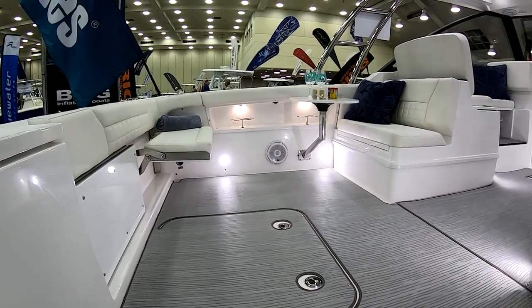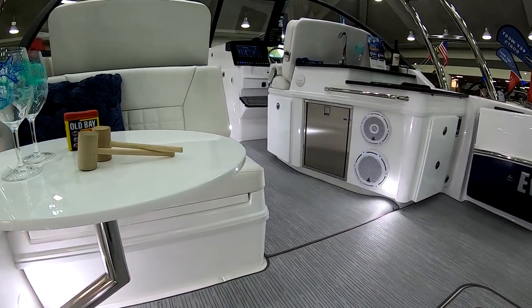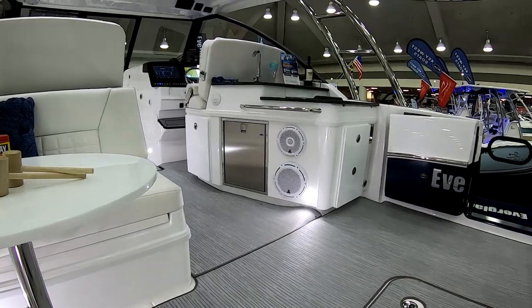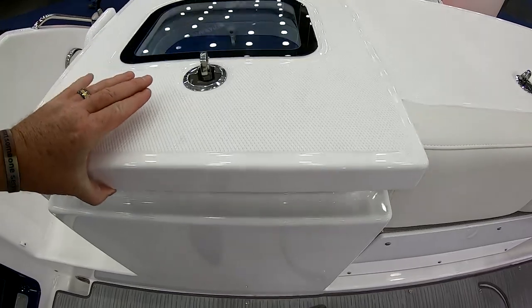We have a versatile cockpit with two different setups. We have two flip-down seats on the back, or we can do a U-shape, more lounge-type seating with a large teak table. A release teak table is very nice, which drops down to a sun lounge. Depending on what your needs are, you may want to fish more. The cockpit is huge when you put the fishing package in it — it definitely gives you plenty of room to go out and fish with your friends.